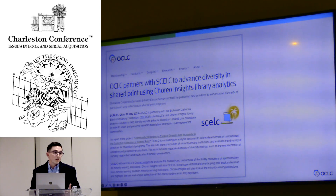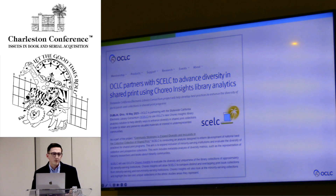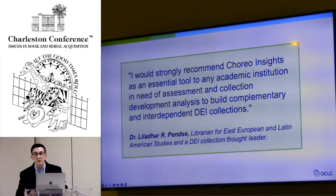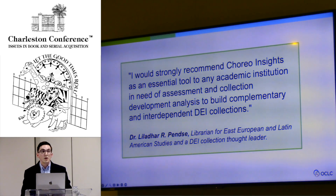Now I'm going to talk about some use cases. Andy mentioned SCELC — they're a fantastic partner pushing Choreo forward. These next cases are from current customers and beta partners. This is from Lylad Arpenzi, associated with UC Berkeley. The UC system is splitting out their collection and specializing in certain area studies — UC Davis gets one, Berkeley gets another, San Diego gets another. He was using Choreo to get really niche into certain LC subject range codes, getting very specific about Slavic studies — making sure they have the latest materials and finding what they might be missing.